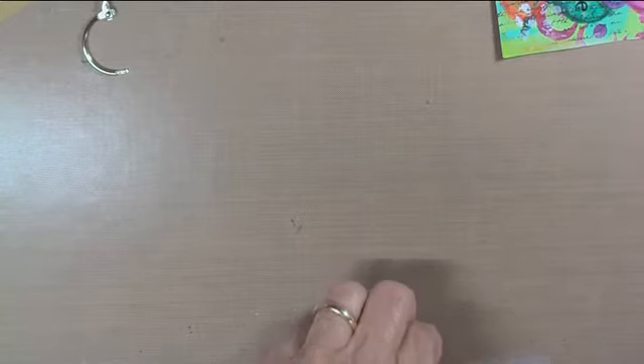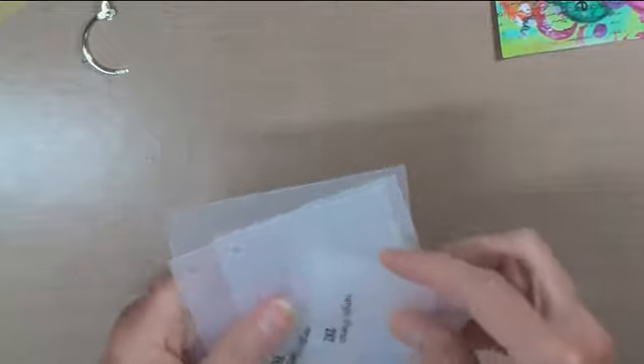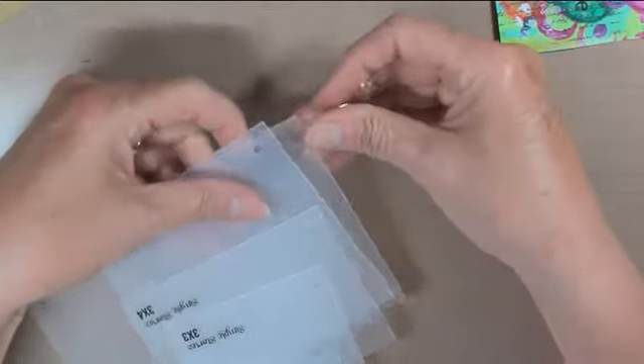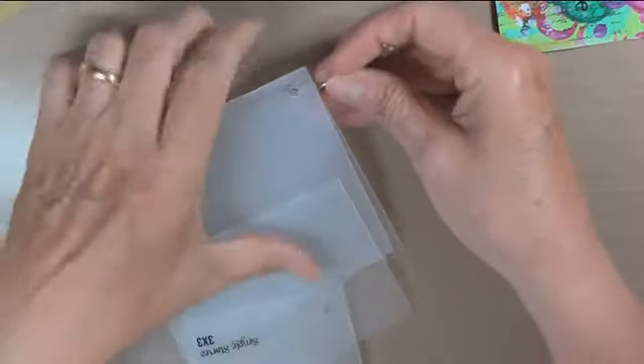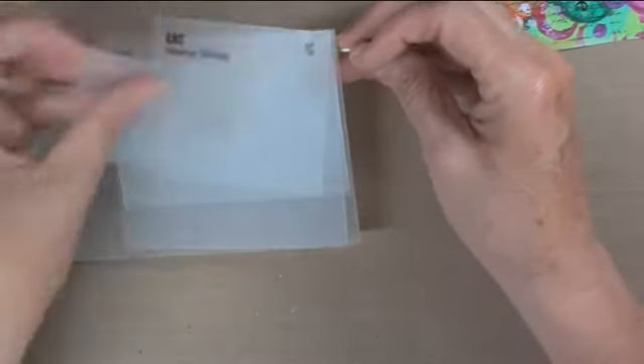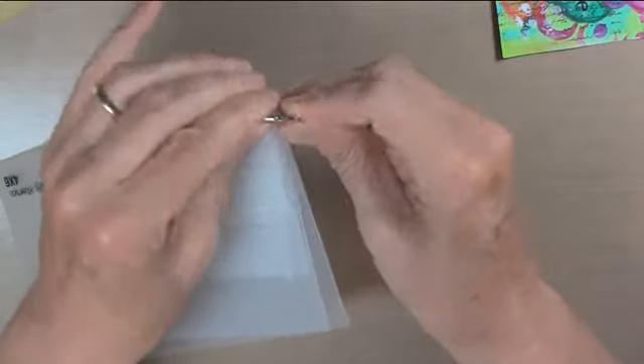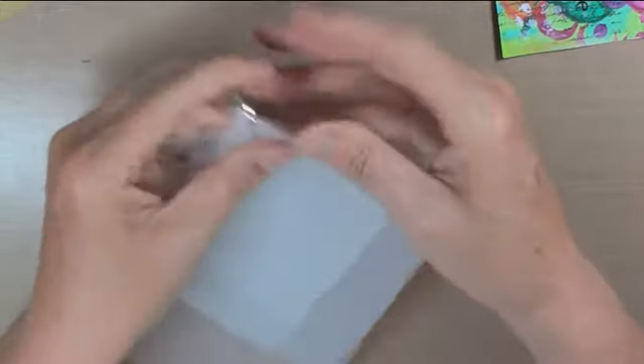What I was really going to do tonight was get started on my ATCs for the swap for Crazy Island Family. I'm going to video it, but I'm not going to share the video or what they look like until after they've been sent and after the 16th when everybody has received theirs and the swap's over.